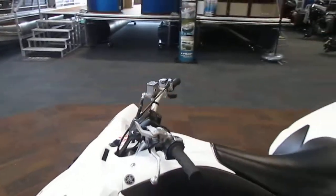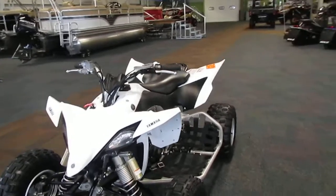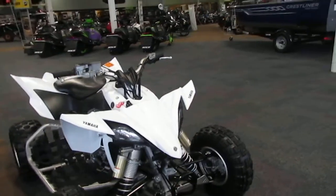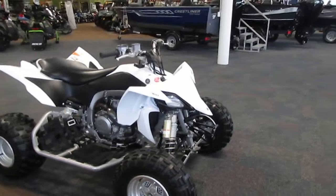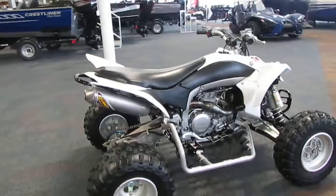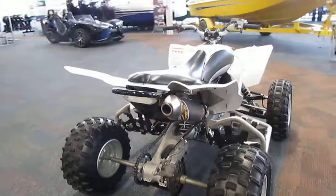This ATV does have a 2.6 gallon fuel tank. As far as suspension goes, it has a double wishbone front suspension with 9.1 inches of travel, and a swing arm rear suspension with 10.6 inches of travel and 4.5 inches of ground clearance.